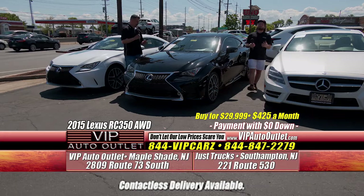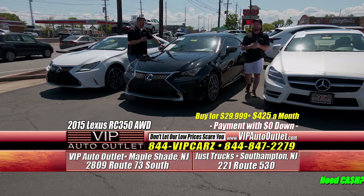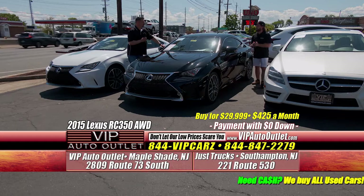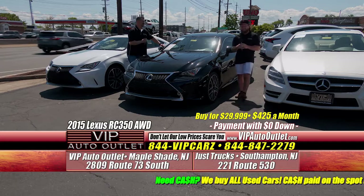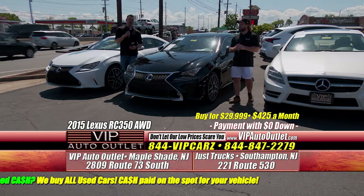If you guys haven't driven these vehicles before, you need to come in. We ask for your driver's license — your driver's license only. You want to test drive the black one, the white one, you can do both. We want to make sure you guys leave happy with whichever vehicle you purchase, which is why we offer VIP service and a three-day guarantee with every vehicle.